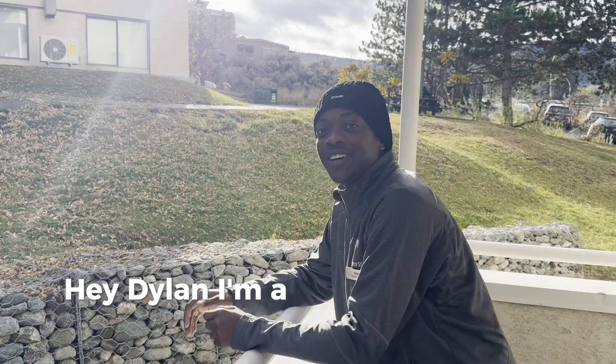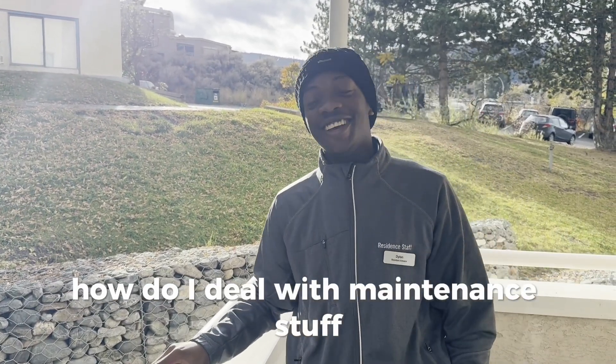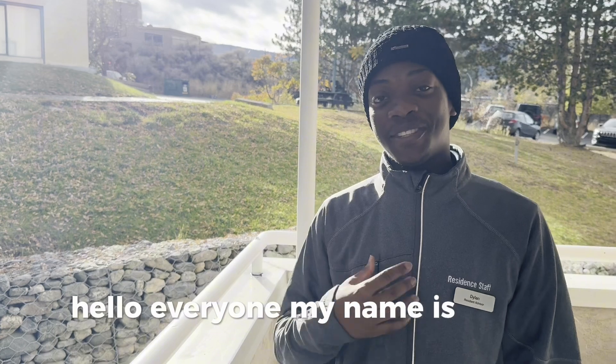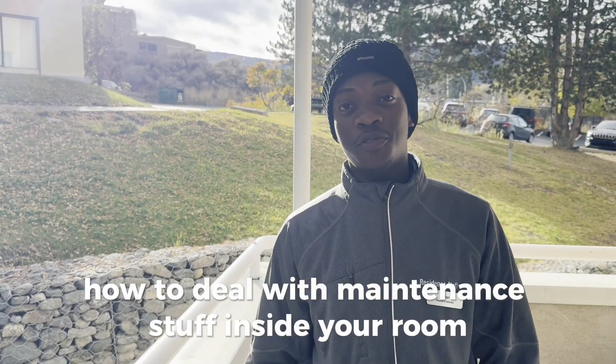Hey Dylan, I'm a new TRU student and I'm confused. How do I deal with maintenance stuff? Hello everyone, my name is Dylan and today I'm going to help you with how to deal with maintenance stuff inside your room.